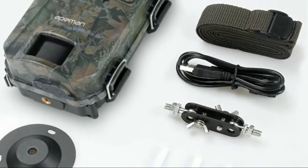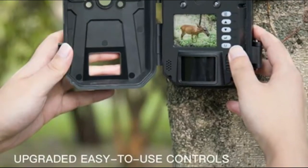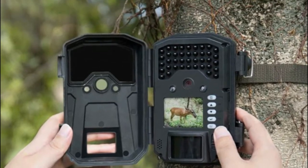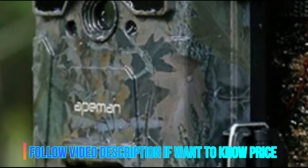The Ape Man H55 game camera has good construction, design, and easy-to-use controls. For the price, it catches impressive 20MP photos and records great 1080p videos day and night.